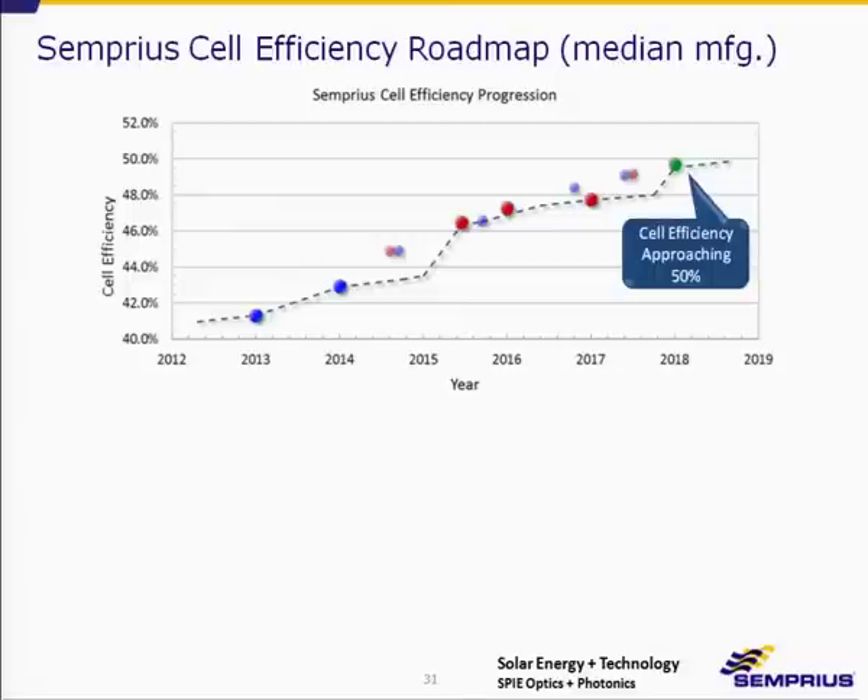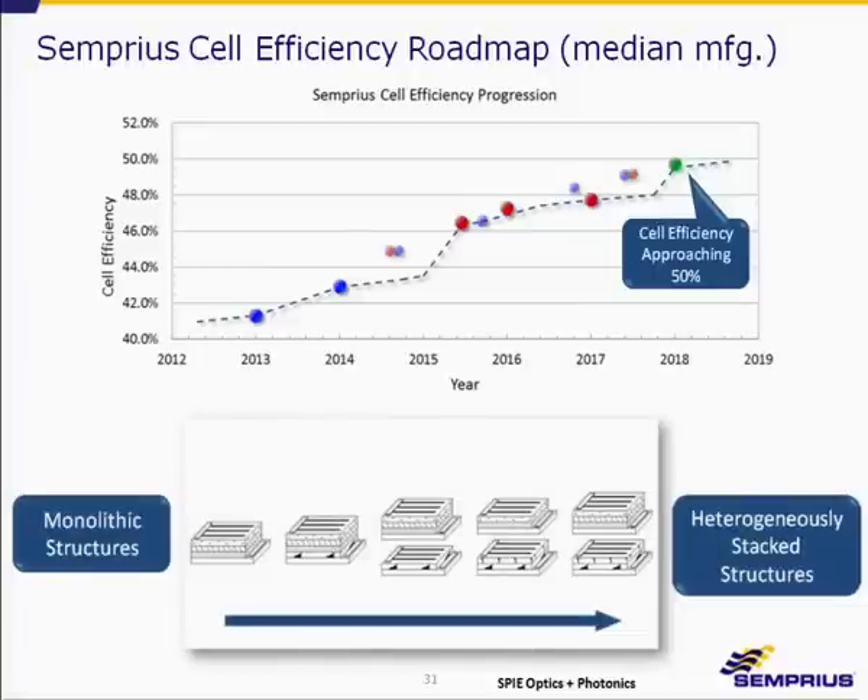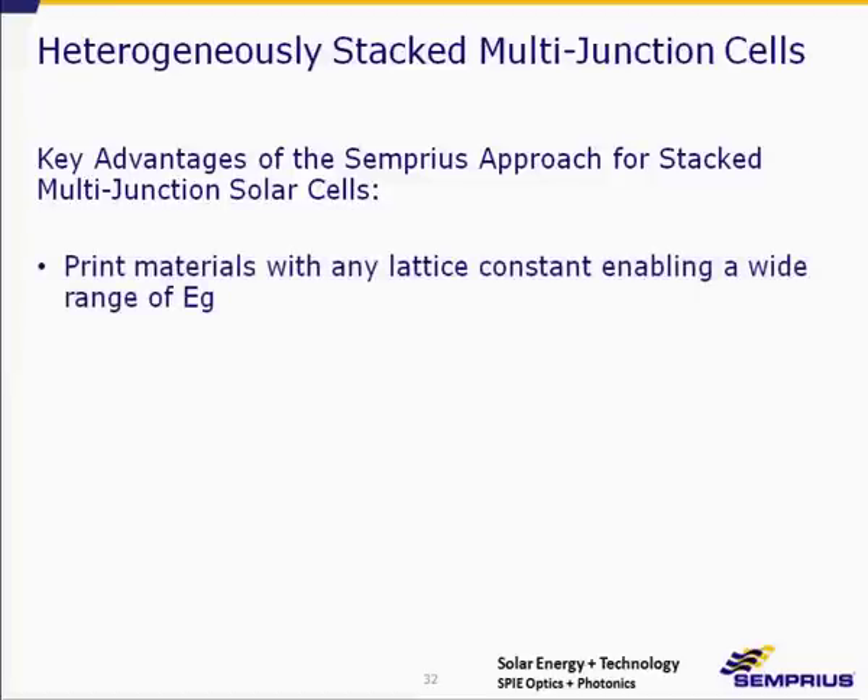This is our cell efficiency roadmap — not the best numbers, not records, but median manufacturing efficiencies over time. In five years we expect to approach 50% efficiency at the cell level, by migrating from monolithically integrated structures to heterogeneously stacked structures. Advantages include the ability to print materials with any lattice constant over a wide range of band gaps.